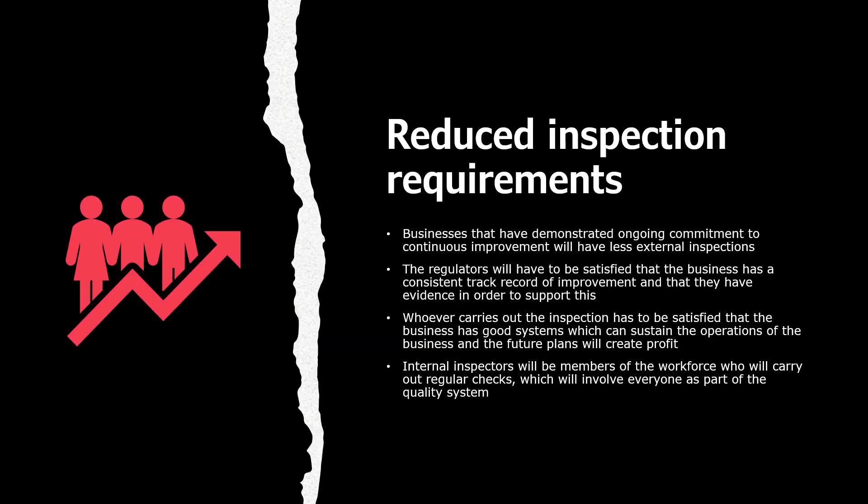Reduced inspection requirements. Businesses that have demonstrated ongoing commitment to continuous improvement will have fewer external inspections. Regulators must be satisfied that the business has a consistent track record of improvement with evidence to support it, and that the business has a good quality system which can sustain operations and future plans. Internal inspectors will be members of the workforce who carry out regular checks, involving everyone as part of the quality system.